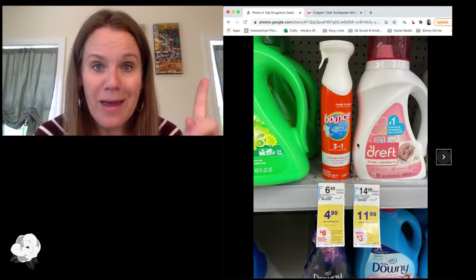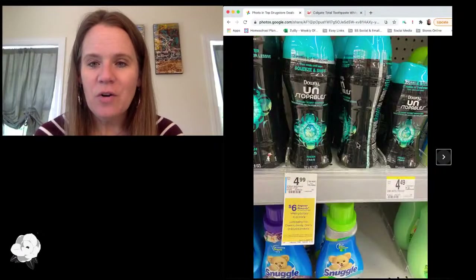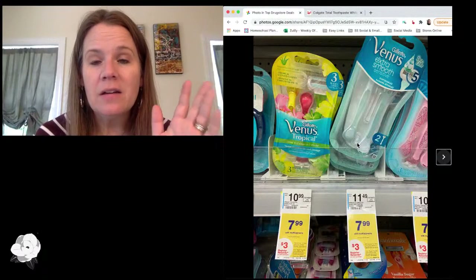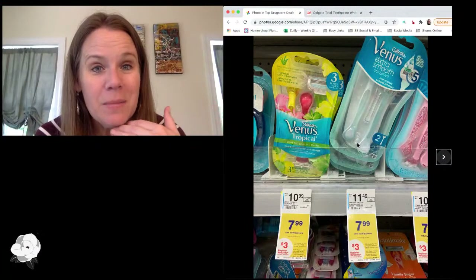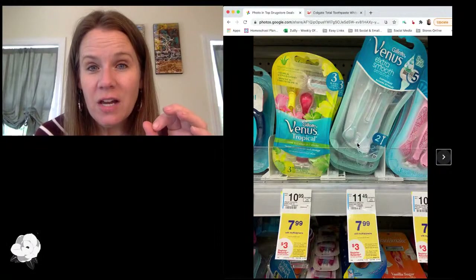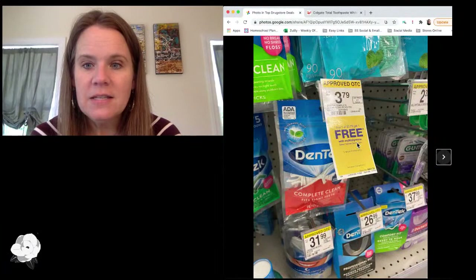Grab the laundry deal while you can — it's only this week. Most of these deals are only this week. It's a great price to stock up at $1.49 each after all those rewards. Also this week: disposable razors are on sale for $7.99 and you get back a $3 reward, making them $4.99 — not the best, but okay if you want them. And if you just want disposable razors, CVS has Schick disposable razors for $1.99 this week after a new $4 off coupon, so maybe go with the Schick offer.